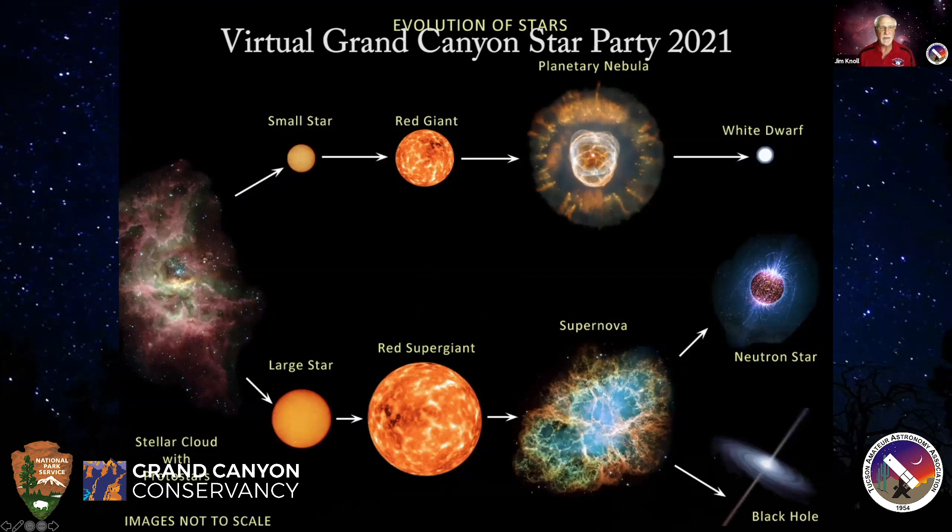We're also going to look at the evolution of stars. Stars generally start out of a cloud of cold hydrogen gas. Smaller stars like our sun will last about 10 billion years on the main sequence. When they get towards the end of their life, they start puffing off their gas and expand out into what's called a red giant — a lot bigger but more diffuse. Eventually they puff off their outer gas, which is what you see in a planetary nebula. What's left is the core of the star — a white dwarf. This will be the fate of our sun, but not for another four or five billion years.